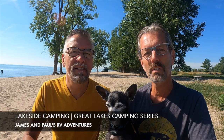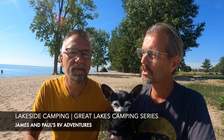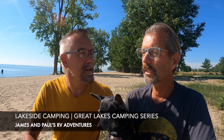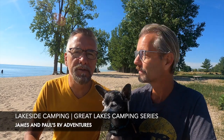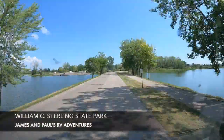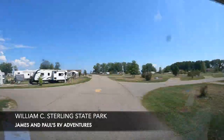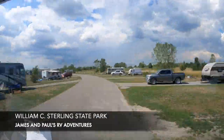Look at our beach! We're in Michigan, headed to Wisconsin, and we're going to several campgrounds in the next couple of weeks — lakeside campgrounds on the Great Lakes, Lake Erie and Lake Michigan. This is our first stop on Lake Erie, about 30 miles south of Detroit. We are at William C. Sterling State Park, which is a Michigan State Park.